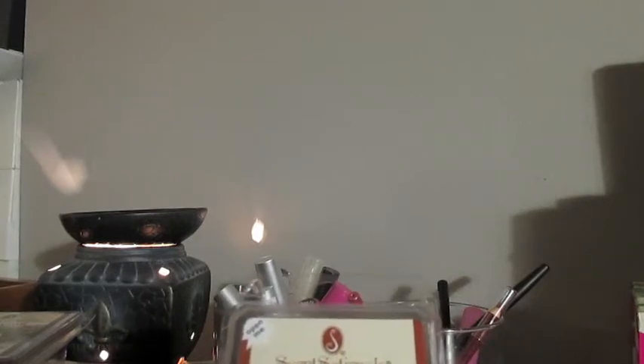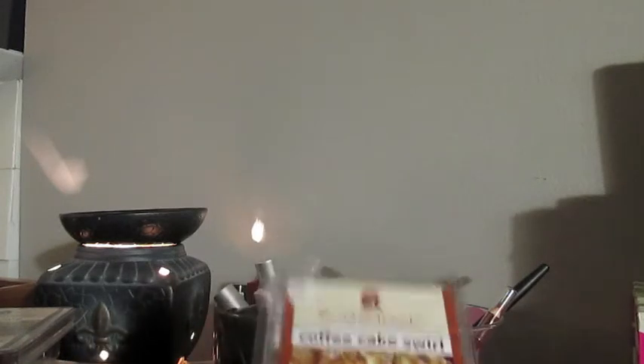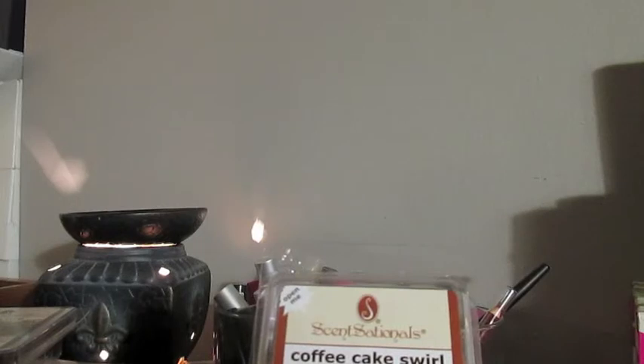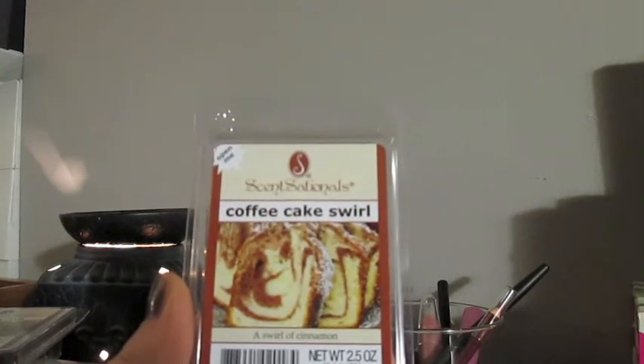And then the last one that we got is Coffee Cake Swirl, and I'm melting this in my kitchen and living room right now. On cold sniff, you get the super sweet cinnamon and then also like a doughy bread scent. It reminds me more of a cinnamon roll than a cake. That bakery note is super strong on cold, but you kind of lose it when you warm it up, which is a shame. Now it just smells like sweet cinnamon with a tiny bit of bakery in the background, but that's okay. It's really nice and I definitely will repurchase this one. It'd be a great fall scent to mix with like an apple scent.